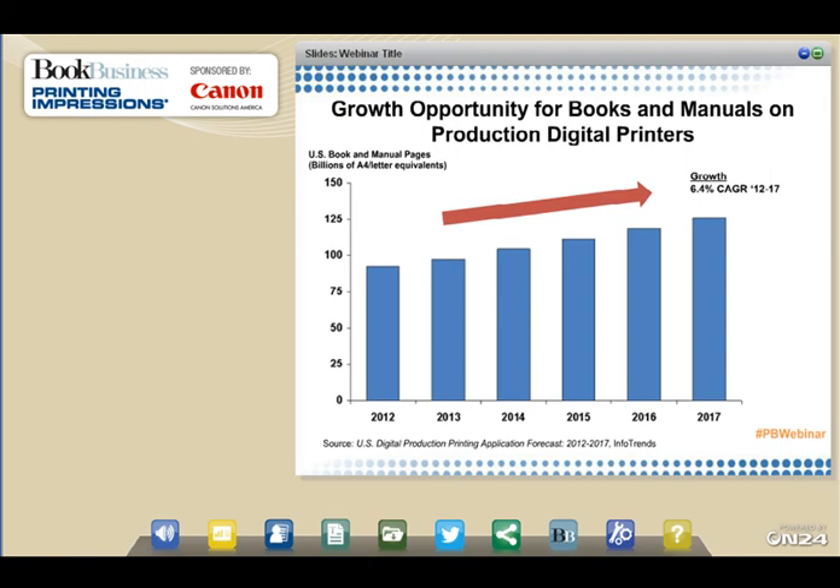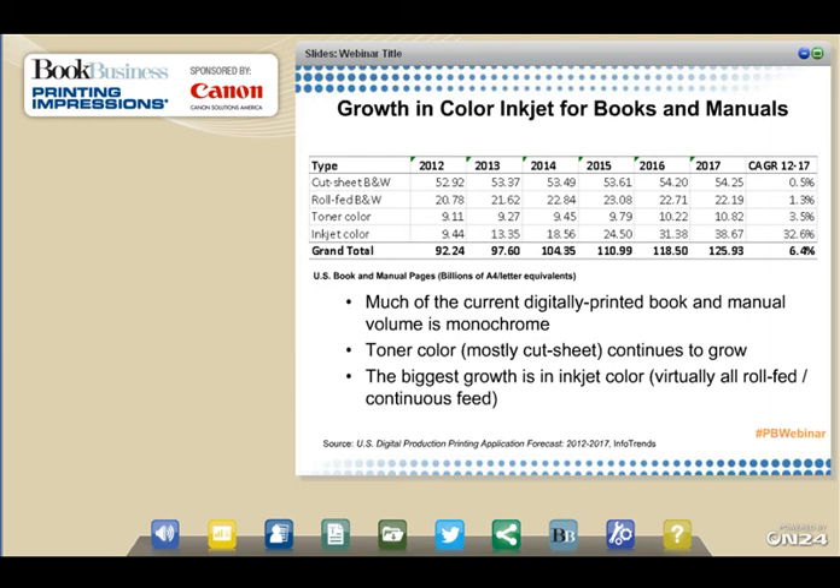A question from the audience: what portion of inkjet equipment is being installed in the book market? Probably somewhere between 20% and a third. The biggest number of high-speed continuous-feed inkjet devices are in the transaction marketplace doing invoices, bills, and statements. The next largest segment — probably another third — is direct mail applications. Third in that category would be books, so probably around 20% of the installed base, maybe a little less, since there are also some publication work, a little newspaper, general commercial print, and mixed application sites.